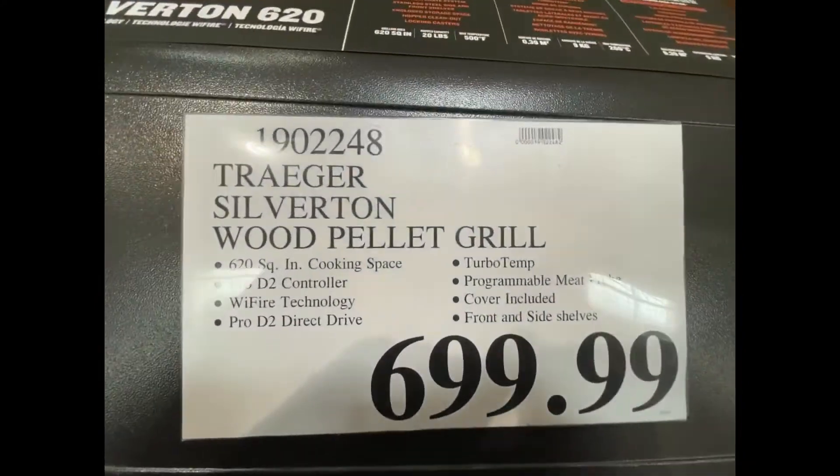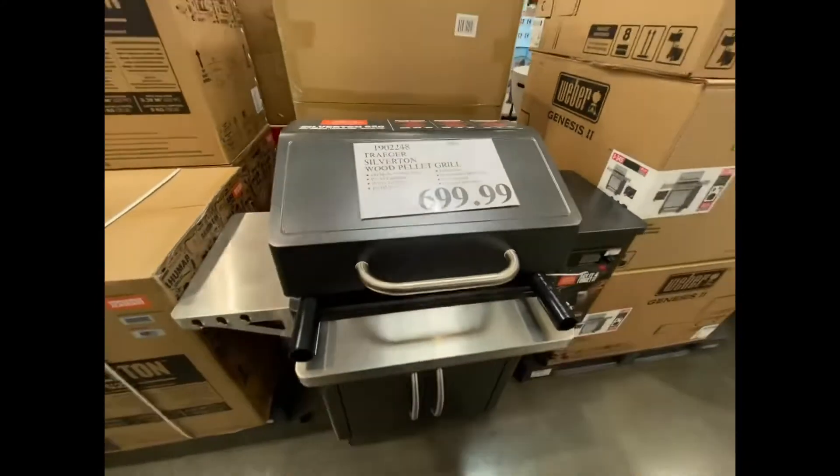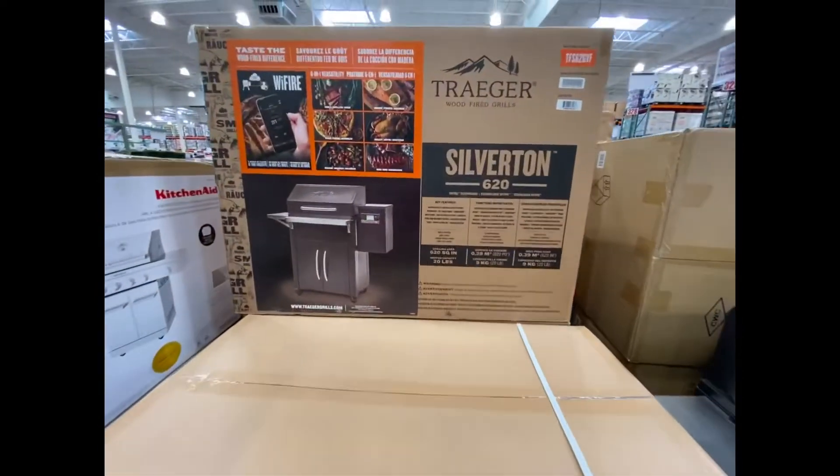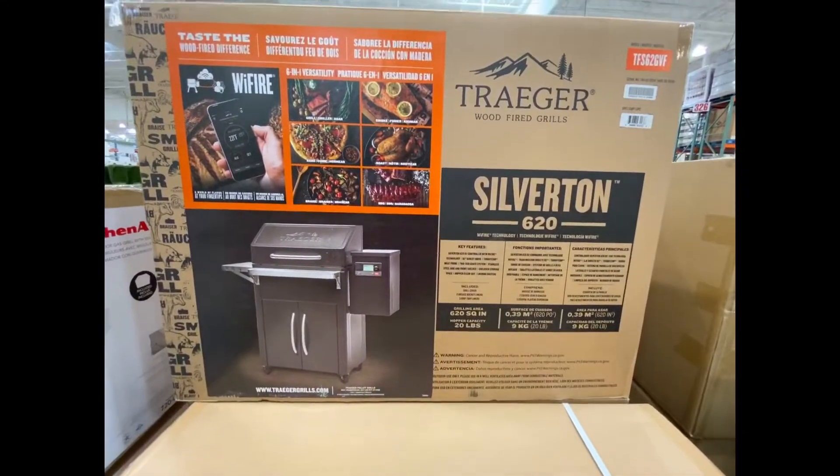It's got a front-loading shelf, two tiers of grill space, and lots of features. This thing is set it and forget it — it'll get the job done every time. It also requires a little bit of assembly, but it's really not bad; you can have it together pretty quick.